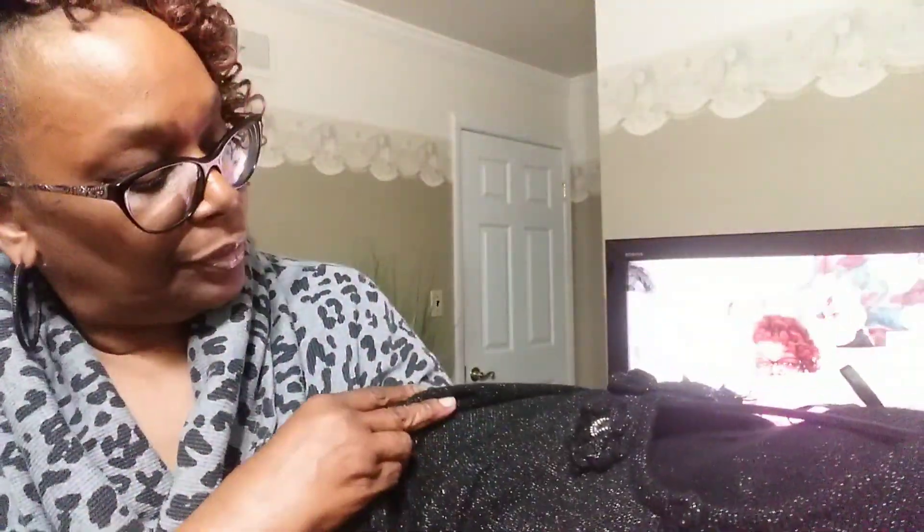They wanted $4.99 for it and today's colors were red and blue. I like this — it has that little silver shimmery in there, button down, gathers in the waist. It is 70% acrylic and 30% polyester. Very nice sweater. Nice with a pair of black jeans or a black skirt, you know, with some boots. Cute. One dollar.